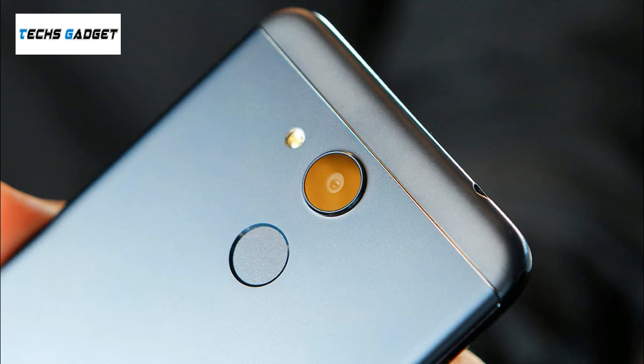Sensors on the phone include proximity sensor, accelerometer, and ambient light sensor.